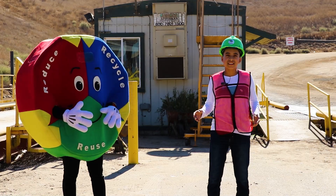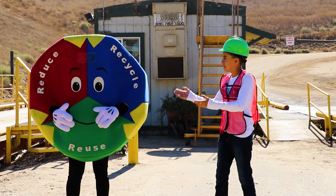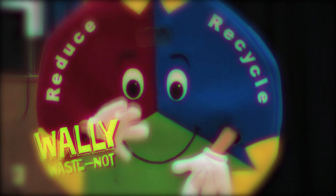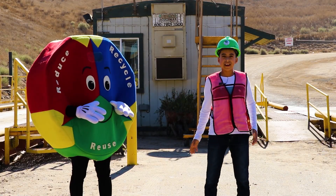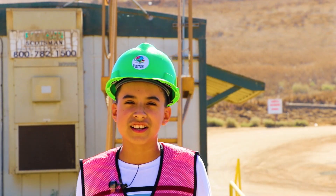Welcome to the Johnson Canyon Virtual Tour. My name is Lisa Alcala. I'm 11 years old, and I'm so happy to introduce my friend Wally. I remember when Wally used to come to our schools. We're extremely happy to guide you to know more about our local landfill, Johnson Canyon, located outside the city of Gonzales.